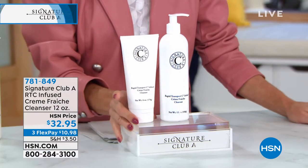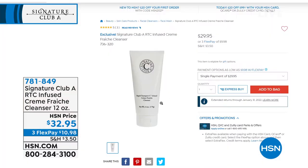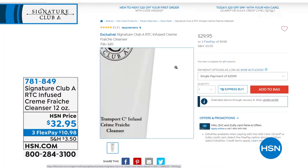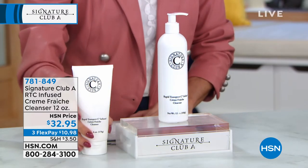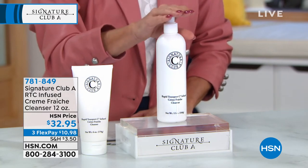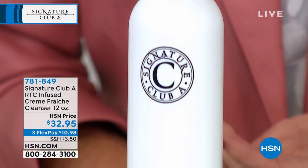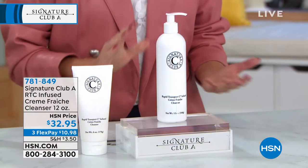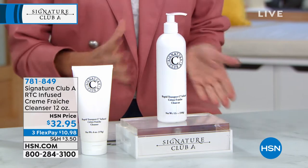Here's the normal size of our infused cream cleanser — that's $29.95 at HSN.com, and that's six ounces. We doubled it to 12 ounces in a pump, our number one cleanser, for $32.95. Basically four dollars more for double the product, three flex pays under $11 with free shipping to get it home and see why it is so beloved.